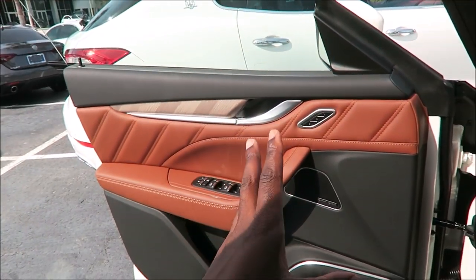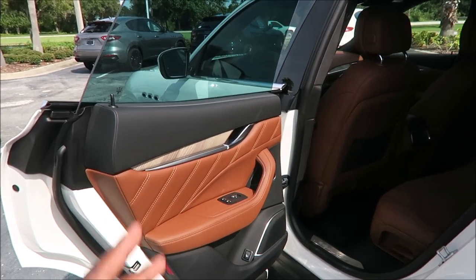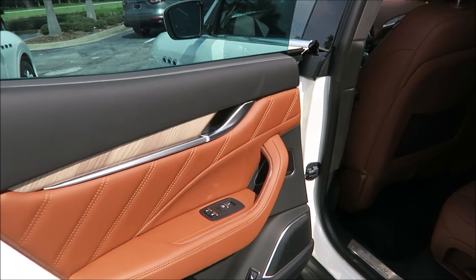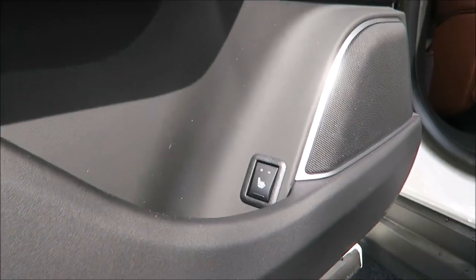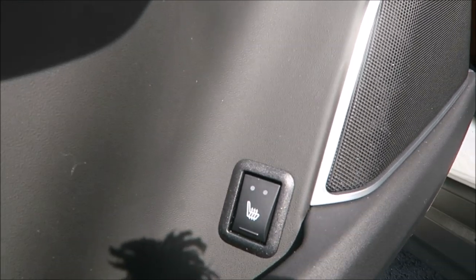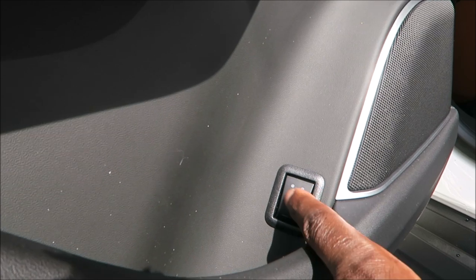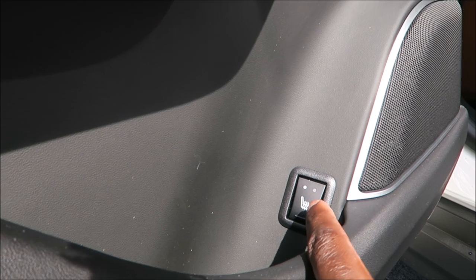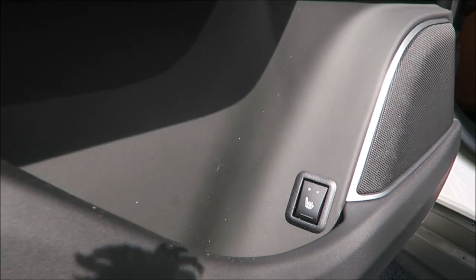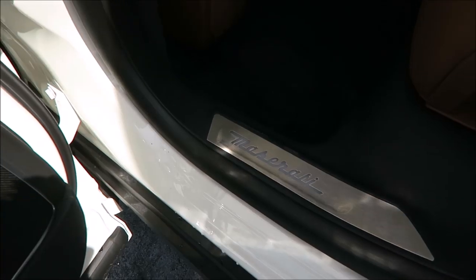Looking in the back of the Grand Lusso — same luxury you get up front you get in the rear as well. The cold weather package gives you heated seats in the rear too. Not that you necessarily need them in Florida, but you have them: press once for high, press again for low, press to turn off.